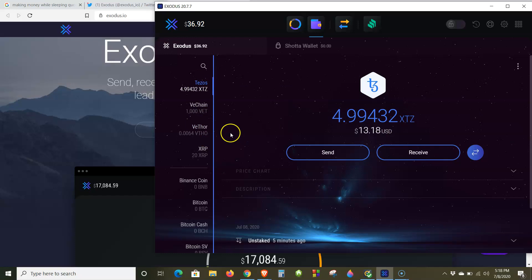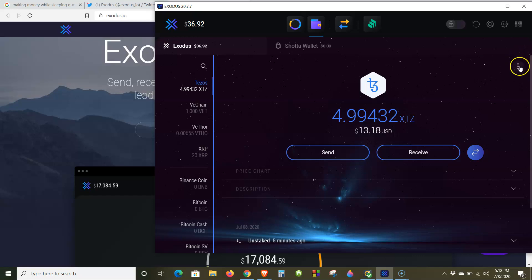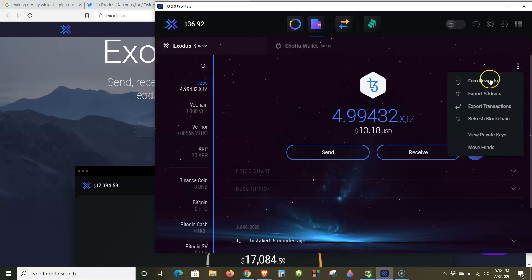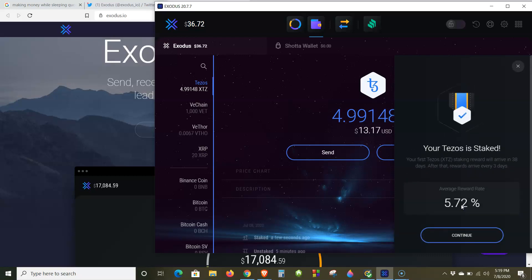The next one I want to talk about is Tezos. Tezos has been on a tear lately as well, and it's a staking token too. Once you go to Binance — or you can also buy it from Coinbase — and you have the amount of Tezos you want, you can start earning by staking it. Once it's deposited, you come here, hit the three little dots, hit "Earn Rewards" — earn staking rewards. Staking allows you to earn Tezos, like a savings account, and earned Tezos is automatically sent to your wallet. Just like that, your Tezos is staked.